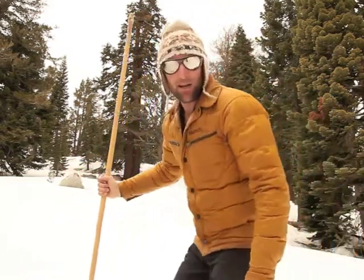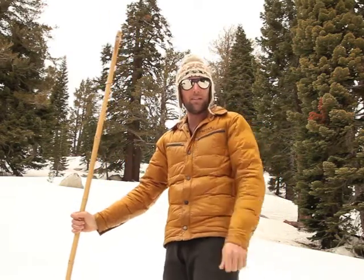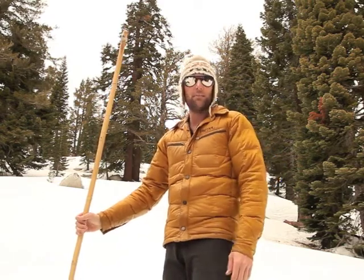Hey folks, my name is Huckle. I want to take a quick moment here to tell you about the Marmot Tuner jacket. Hands down, this is my favorite layer of everything that I have for the winter. Pretty much wear it just about every day.